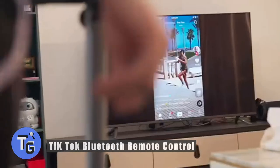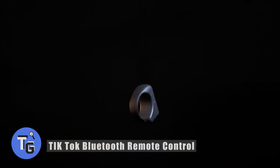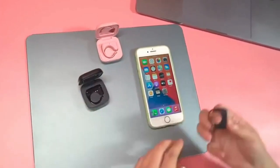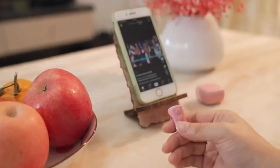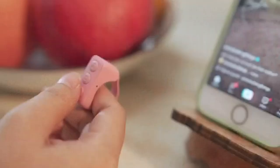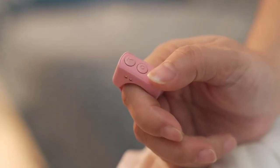Do you find yourself scrolling through TikTok a lot? Here's how to remotely control your scrolling and news feed with this TikTok Bluetooth remote control. Sit back, relax, and let your phone sit on a stand. You have options to like a video, pause and play, and more. You can even use it as a smartphone camera selfie button.